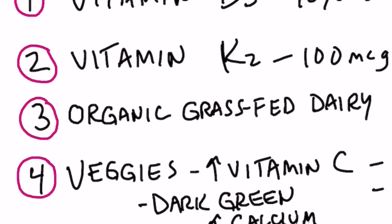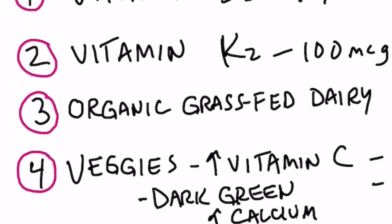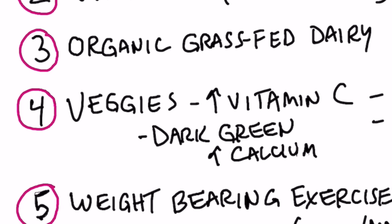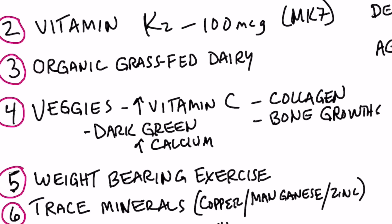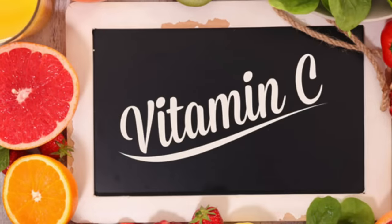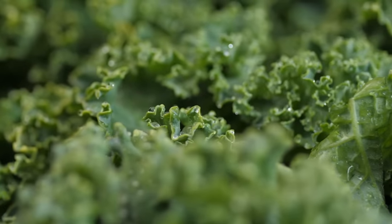Number three, take some organic grass-fed dairy — probably some cheese — to get your calcium. That's one of the best sources of calcium. Number four, increase your vegetables to get vitamin C. Vitamin C has everything to do with collagen, and there's collagen in bone, in connective tissue that surrounds bone, and in your joints. Bone is not just about minerals — it's about protein. Vitamin C and other minerals in vegetables will help your bone, and dark leafy greens are loaded with calcium.